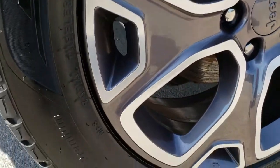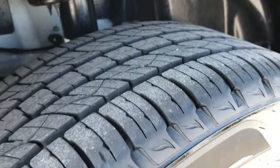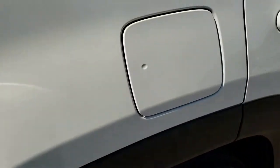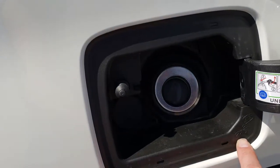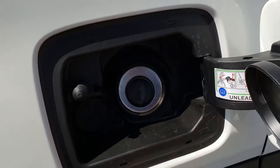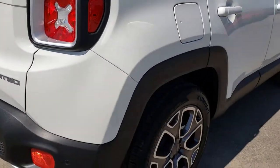The back rim is in excellent shape as well — no scuffs or scrapes. That back tire has just as much tread as the front tires. It has the capless fuel fill with the little spider there that says 'Ciao Baby' — a little hidden Easter egg that the Renegade has all over it.